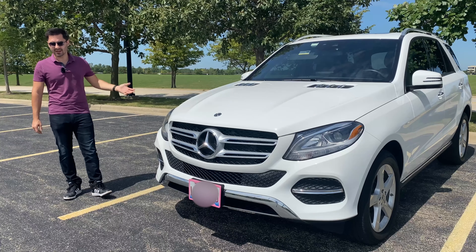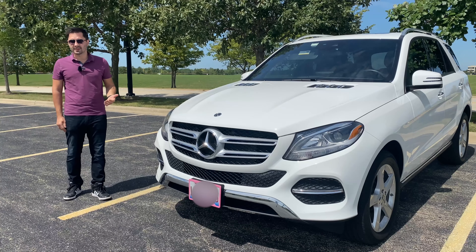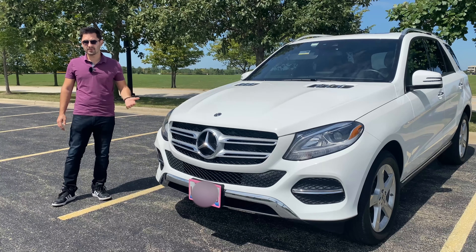Hi everyone and welcome back to the SimproKaiGuy channel. Today we have a Mercedes-Benz GLE 400, one of the most popular luxury SUVs on the market. This impressive vehicle has many cool features you'd expect from a Mercedes, like the bi-turbo V6 engine, 9-speed automatic transmission, cross-stitched leather dashboard and steering wheel, adjustable suspension and excellent steering and handling characteristics.